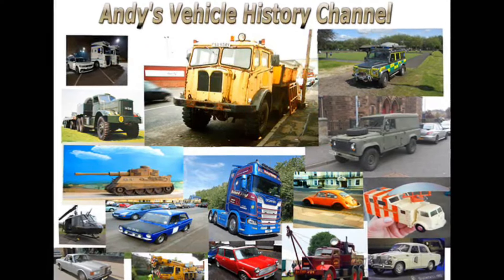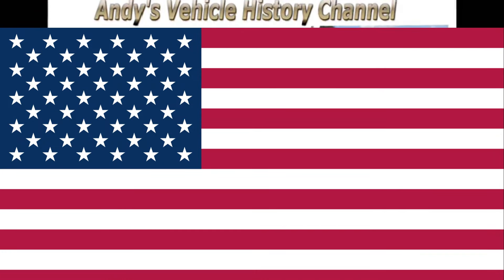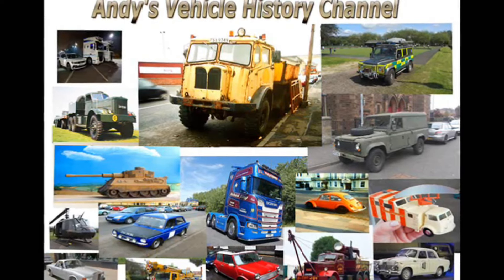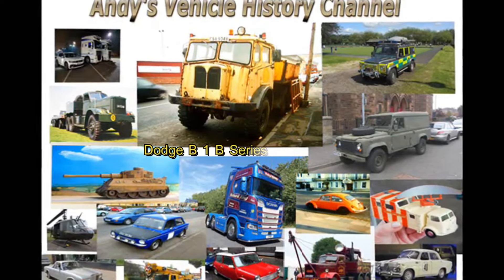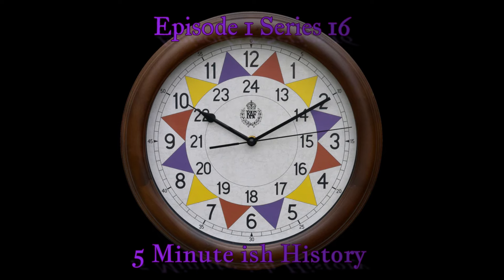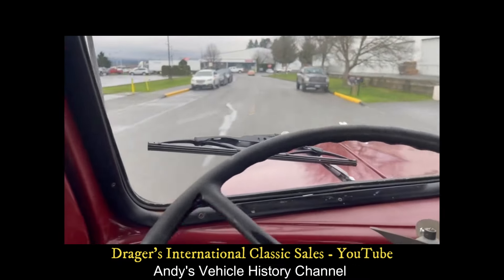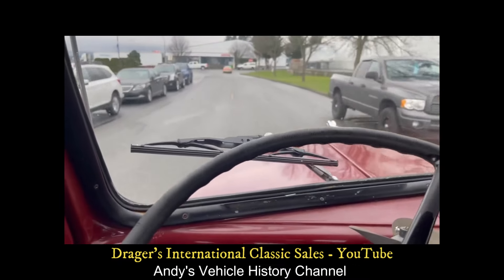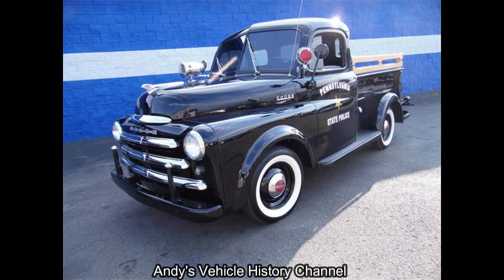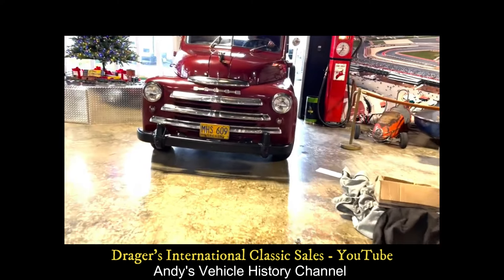The beautiful Dodge B1B Pickup, one of my all-time favourite American trucks. The American Dodge B1B Pickup, manufactured by Dodge — of course part of Chrysler — between 1948 and 1953, was a two and a half ton truck standard with a 95 horsepower flathead straight 6 engine and 3 speed manual gearbox.